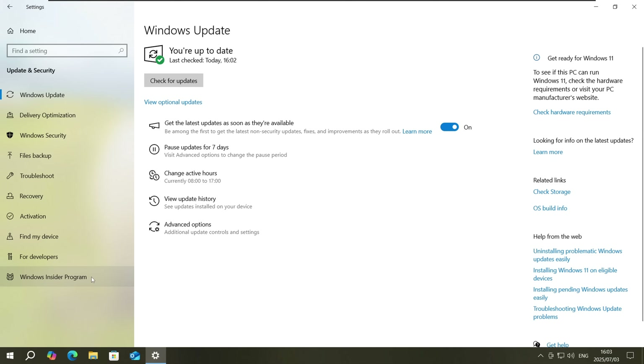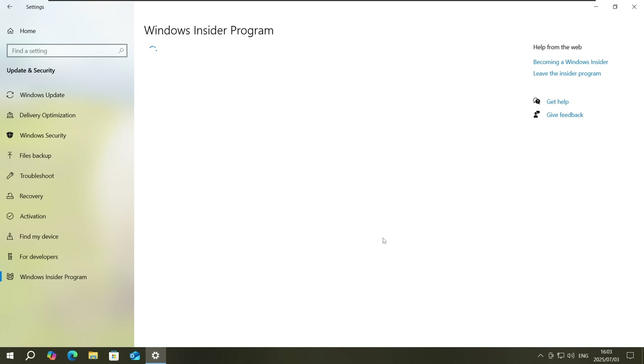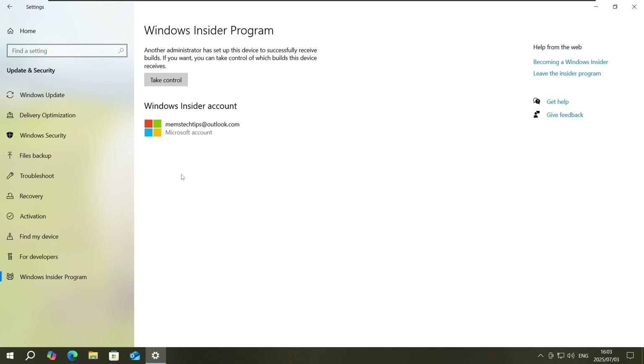At the time of this recording, it's not available for my Windows 10 computer yet, even after joining the Windows Insider program. But once it's available, I'll definitely make an updated video showing you exactly how to use the two free methods to enroll in the Windows 10 Extended Security Updates program.